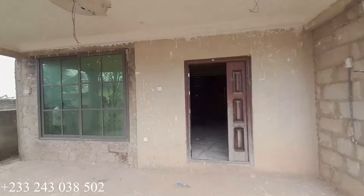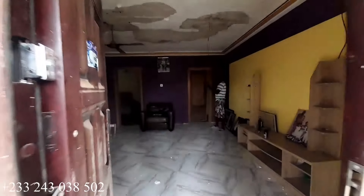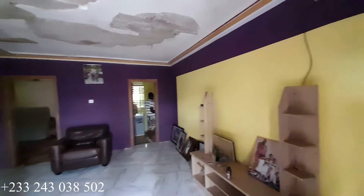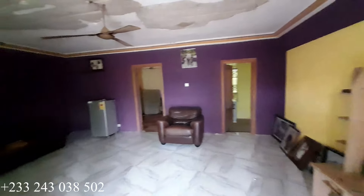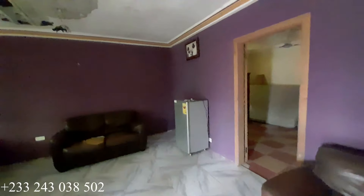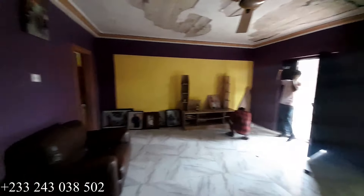There is water and electricity in the house. This building is built on a half plot of land. This property is interesting because you're only going to use a little amount of money to complete it — most of the works are done except the top floor. After the interior tour I will show you the exterior part of the building. We are at the living area right now and this is how spacious it is.